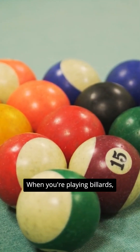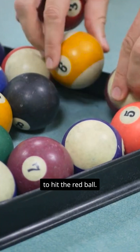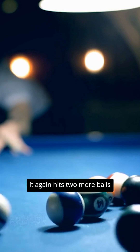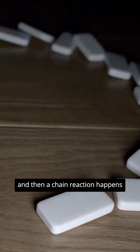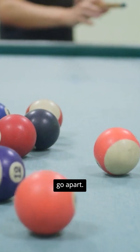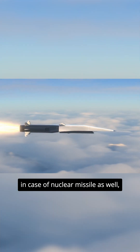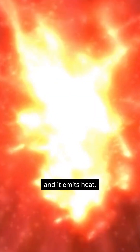When you're playing billiards, you use the white ball to hit the red ball. And what happens? The minute you hit the red ball, it again hits two more balls, and then a chain reaction happens because of which all the balls go apart. Something similar happens in case of a nuclear missile as well, where a chain reaction happens and it emits heat.